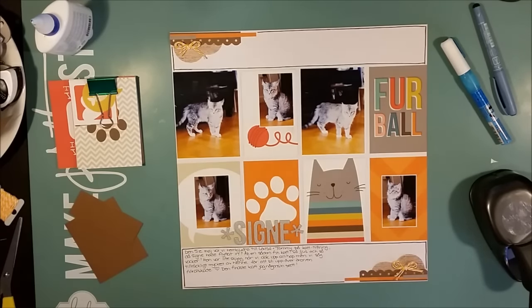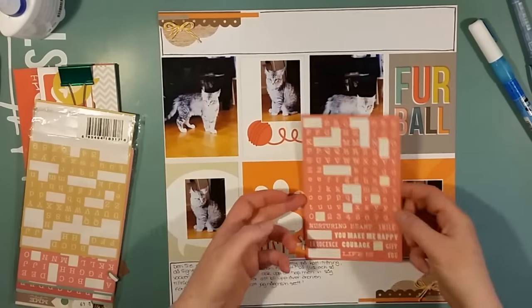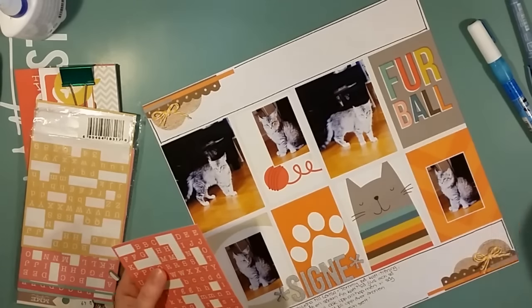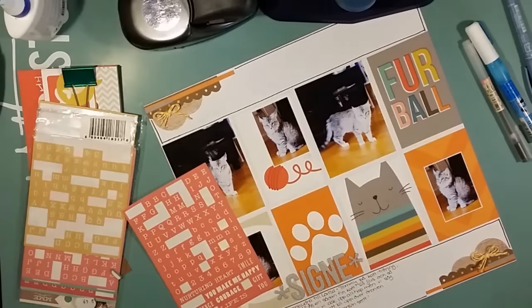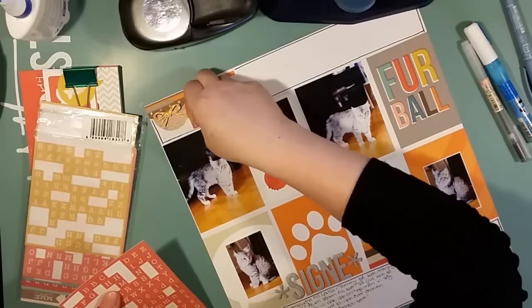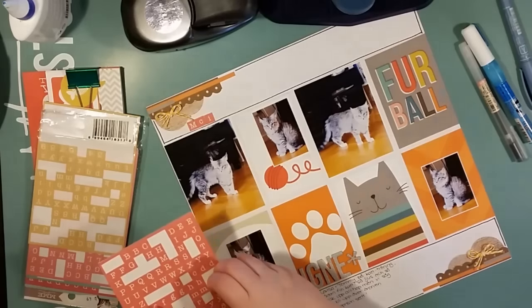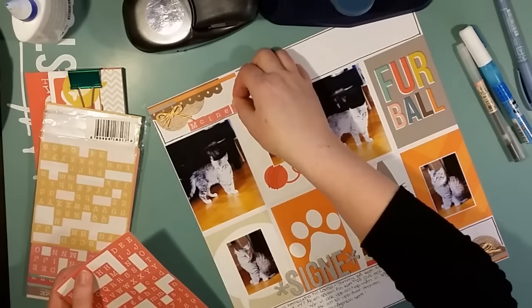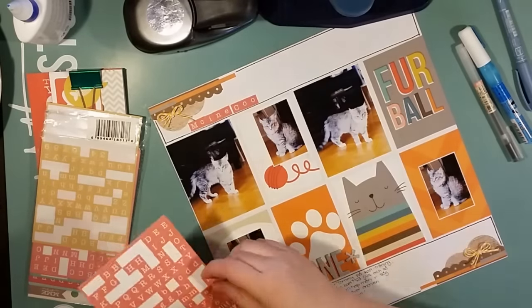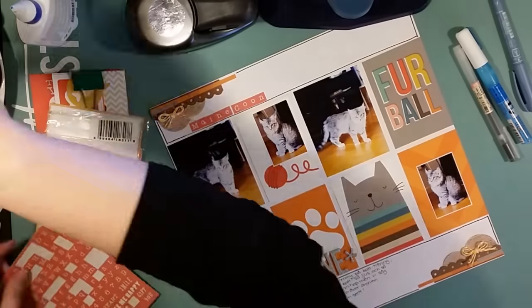I'm adding a little bow of yellow and white baker's twine. I wanted to pick up a bit on the red as well — I have red in the furball title card, and also in the cat card, and the ball of twine in one of the smaller cards. So I wanted to stretch the red into the embellishment clusters as well.